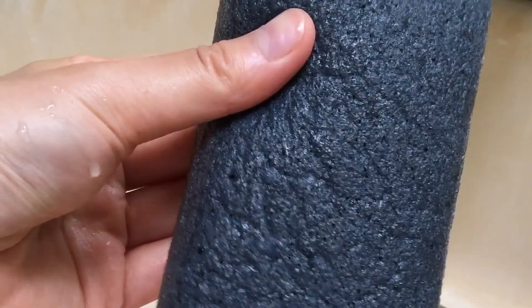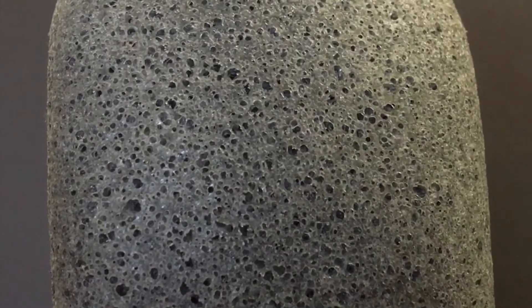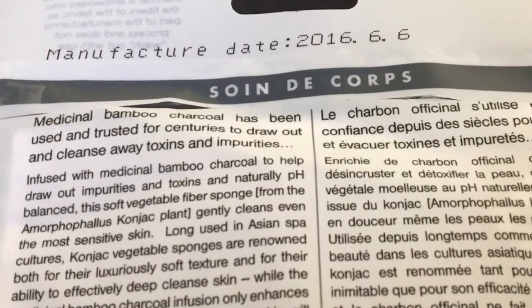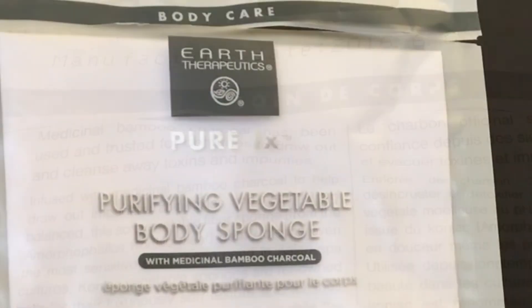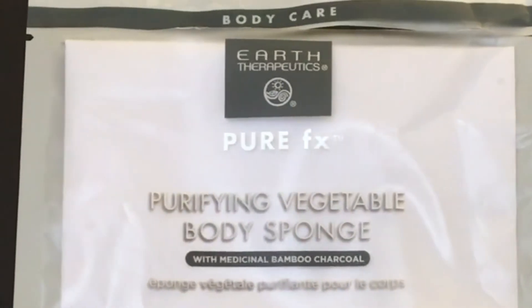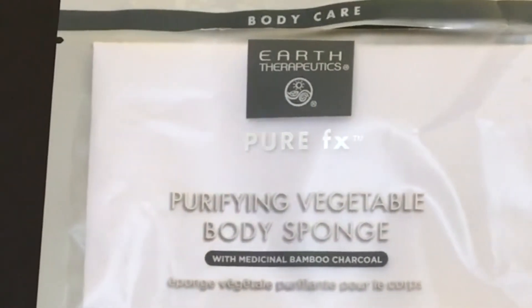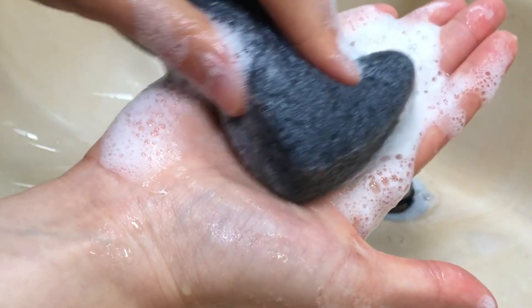With this being a natural body sponge, bacteria and mold may grow in the crevices of the konjac fibers over time. It's recommended to throw it out and replace it every two months or so, since its exfoliating properties also deteriorate with continued use. Personally, I will definitely repurchase this — especially during the dry winter months, where my dehydrated skin needs to be cleansed effectively, yet gently and all natural, all at the same time.